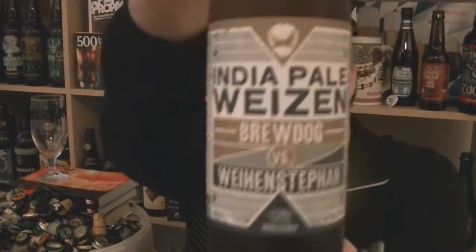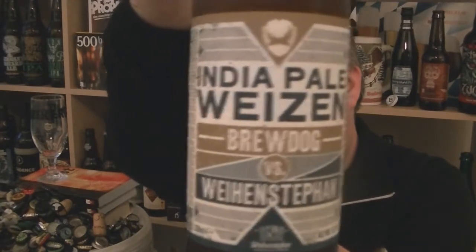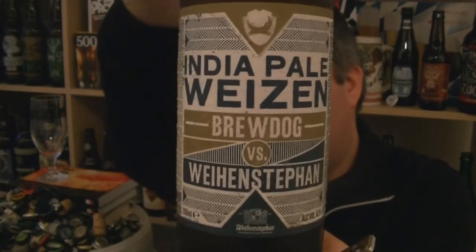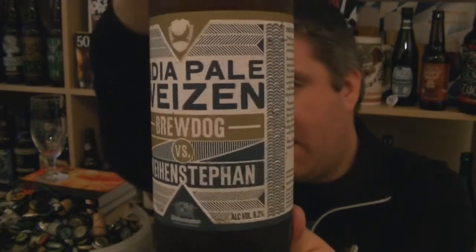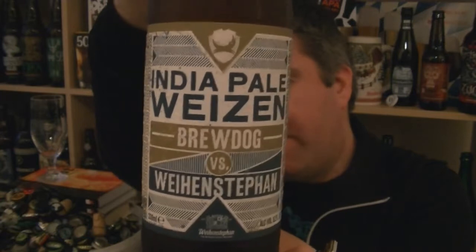Hi, I'm Rob from hopzine.com, thanks for joining me for another video beer review. This time we've got a bottle of India Pale Weizen — BrewDog versus Weihenstephan. It is brewed by BrewDog in collaboration with the oldest brewer in the world, Weihenstephan in Germany. It is a 6.2% ABV hopped-up Hefeweizen, hopped with Centennial and Simcoe.